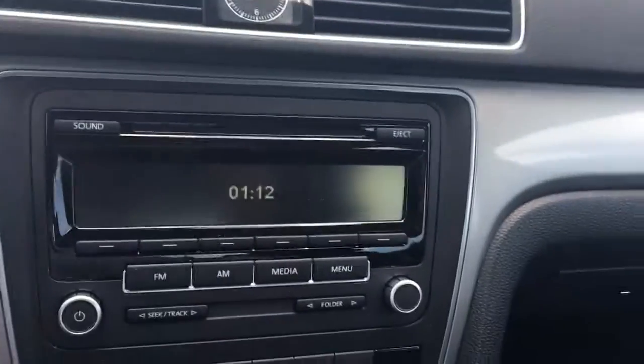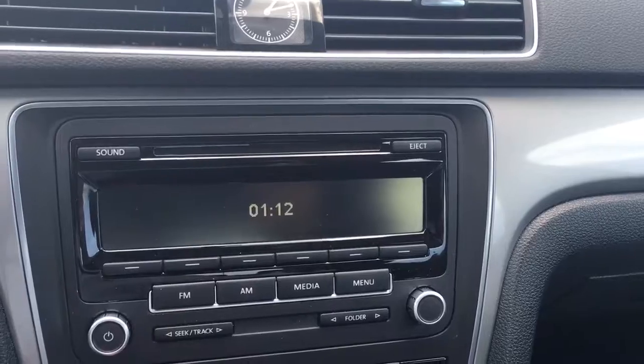Bluetooth, AM, FM, and CD player. Cruise control.